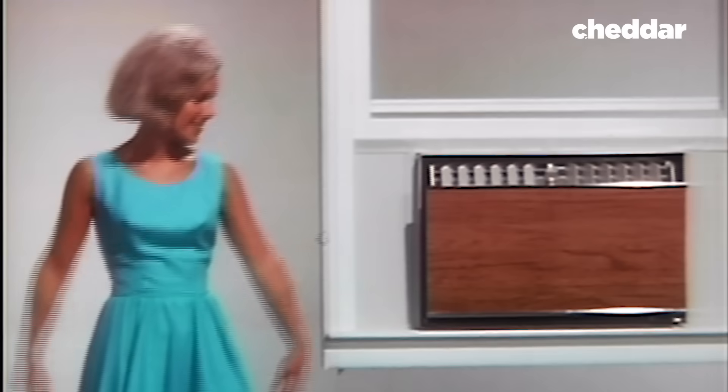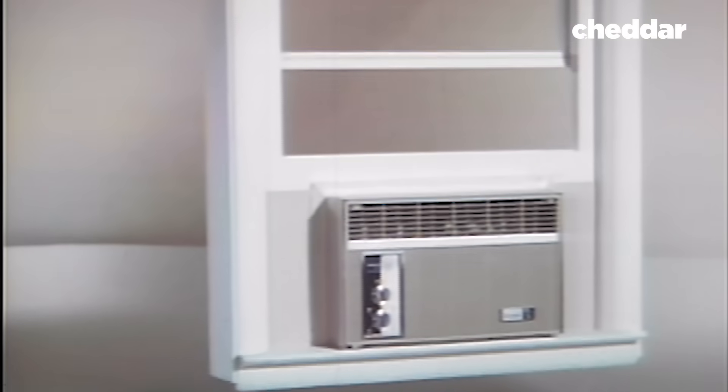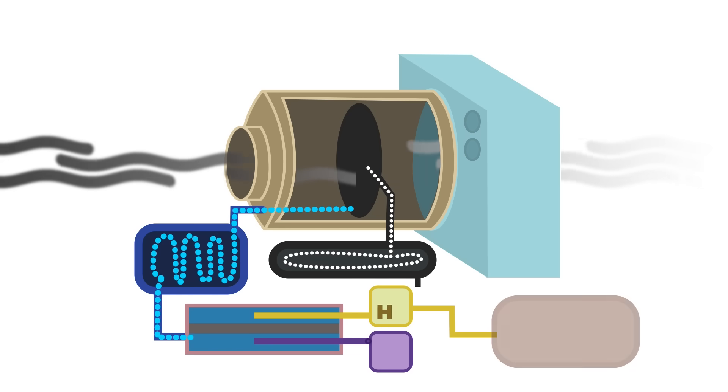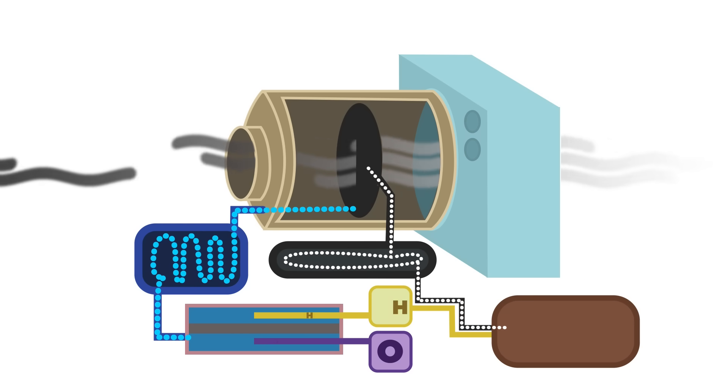Imagine this: your air conditioner is powered by renewable energy. It also captures carbon dioxide from the air and converts it into energy to power your home, all while fighting climate change. If this sounds like something from the Jetsons, the technology to pull it off already exists, and a team of German and Canadian researchers have outlined exactly how it could work.